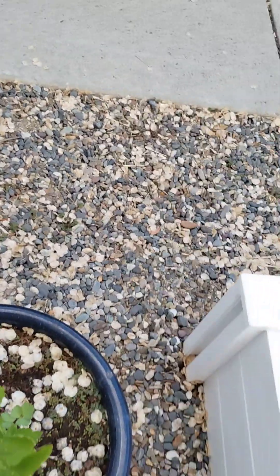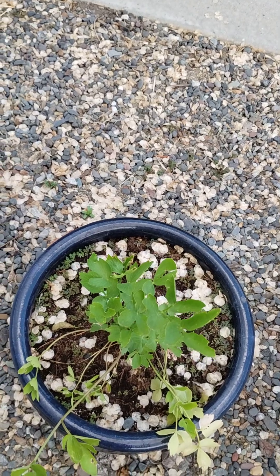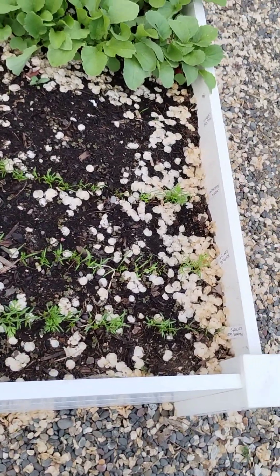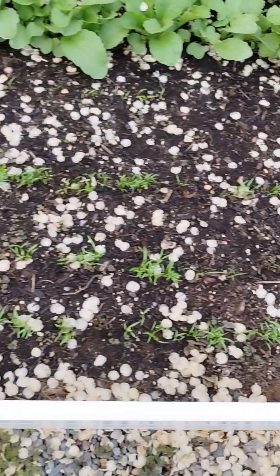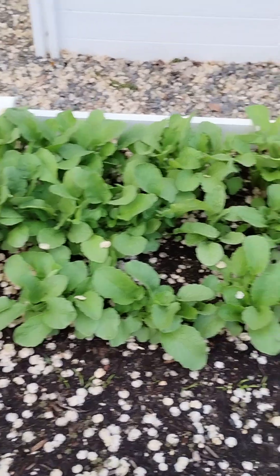This is lovage, which tastes a bit like celery. It's great for soups and things. And in here is more elm seeds and carrots that are trying desperately to grow. And those are radishes that are trying desperately to grow, but they're doing really well.